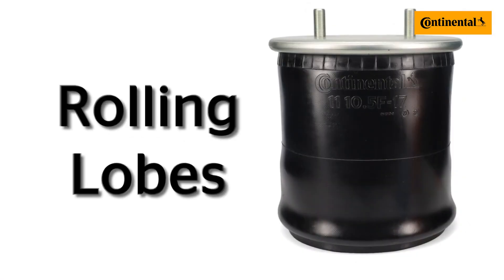Convoluted airsprings come in one, two, or three convolutions, with more convolutions offering more strength to the assembly. The most popular type of commercial vehicle airspring, which you can find on both truck and trailer axles, are rolling lobes.